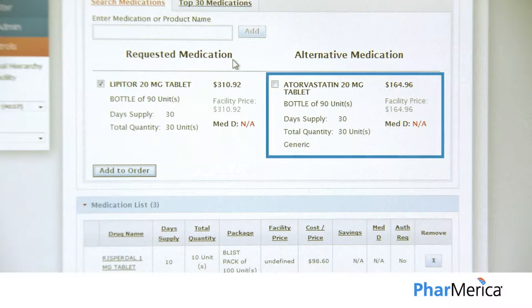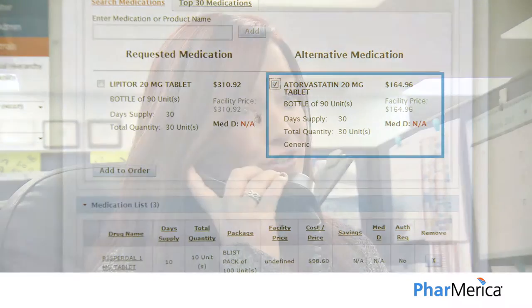Phamerica's combination of technology and timely interventions helps you avoid and recapture Medicare Part D non-covered charges. We maximize cost savings with our specialists, who reach out to and make up to three follow-up calls with prescribers and payers. Phamerica delivers over a 65% recapture rate for Medicare Part D denials, which significantly reduces your non-covered costs.